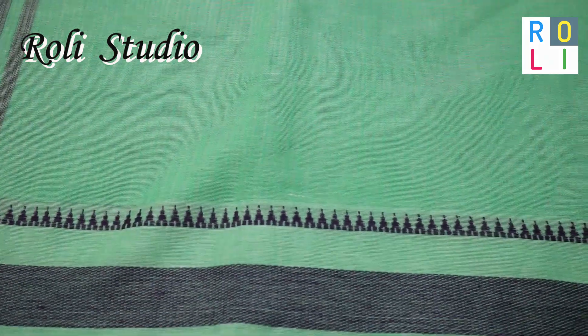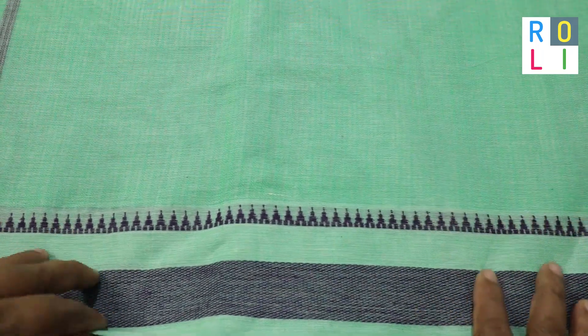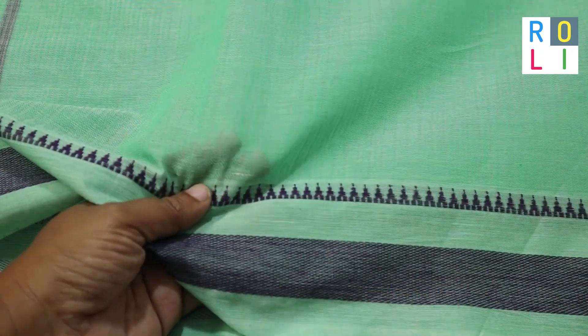Welcome to Roller's Bidding. This is a super cool cotton sari. This is a beautiful design. You can see it. This is a very happy bidding.